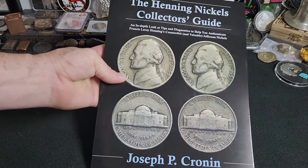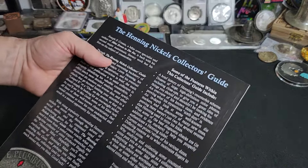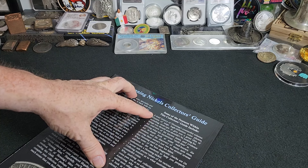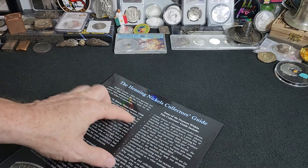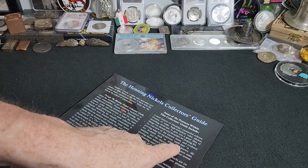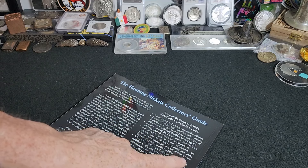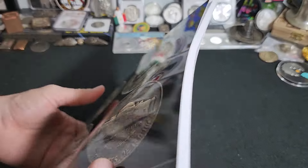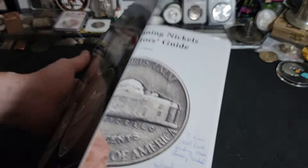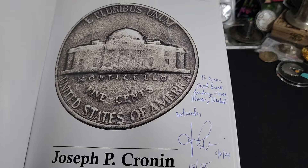I think this book is absolutely amazing. When you turn it over, it talks about all sorts of different stuff — you can pause and read this. Some of the cool things include a brief history of the counterfeiting scheme, high-definition color photos with close-ups, an overview of dates and evidence proving there is a sixth date, an in-depth look at well-known die markers, and the discovery of many new ones proving there were several reverse dies Henning used to mint his fakes. It's a really comprehensive book, and I was fortunate to receive an autographed copy. Mr. Cronin signed it and said, 'Good luck finding those Henning Nickels. Best wishes.'